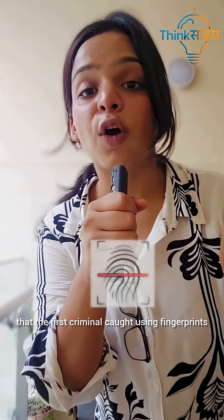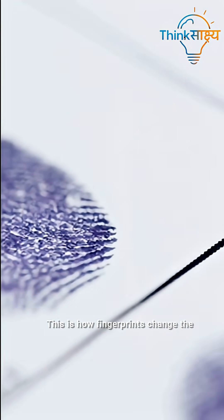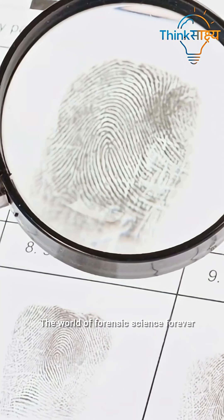What if I told you the first criminal caught using fingerprints happened over 120 years ago? No CCTV, no DNA, just a tiny little print on a window seat. This is how fingerprints changed the world of forensic science forever.